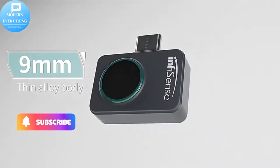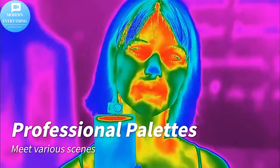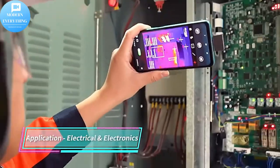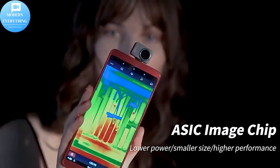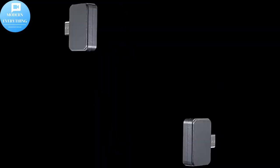FLIR 1 Gen 3 Android USB — a thermal camera for smartphones with image enhancement technology. It is a lightweight accessory that transforms your Android device into a powerful thermal infrared camera.